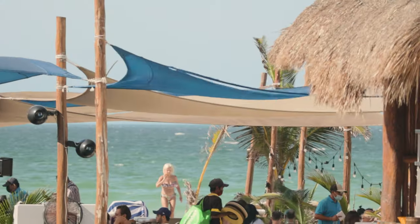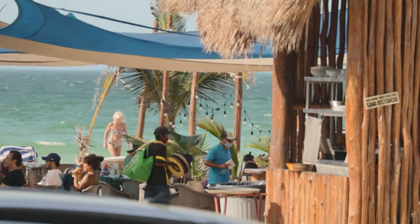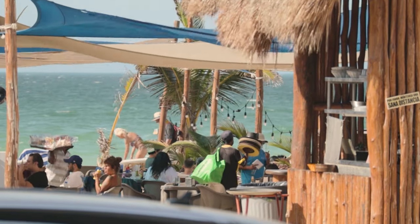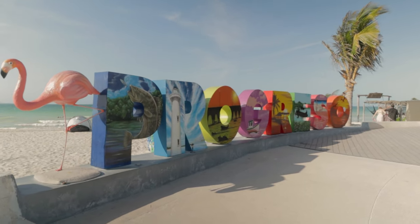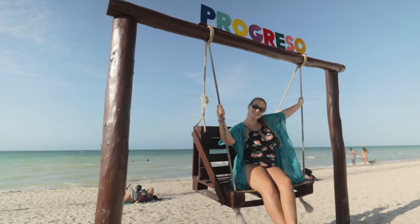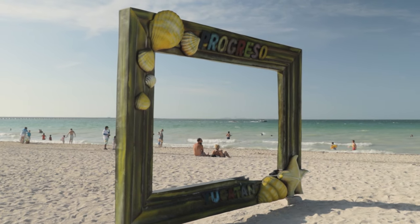One of the first things we'll point out is this really cool beach club. There are no all-inclusive resorts in Progreso but they do have some beach clubs, one of which is right beside us here — El Hegway. They serve drinks, you're right on the beach so you can jump in the water. You'll also find the big colorful Mexican Progreso sign down here on the end of the Malecon. Right beside us too there are really cute swings for a great photo and a cool seashell frame to take photos in as well.